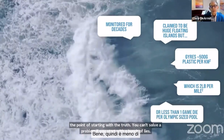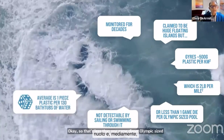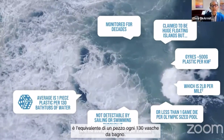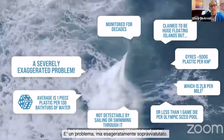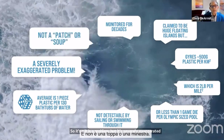That's less than one game die per Olympic-sized swimming pool. You can't tell if you're swimming through it, and the average is one piece per 130 bathtubs of water. So it is a problem, but it's severely exaggerated — it's not a patch or a soup.